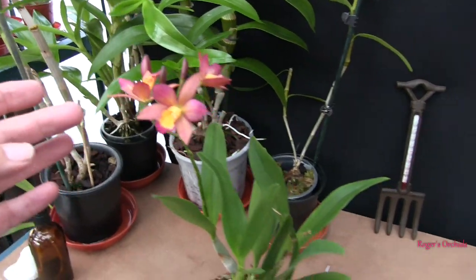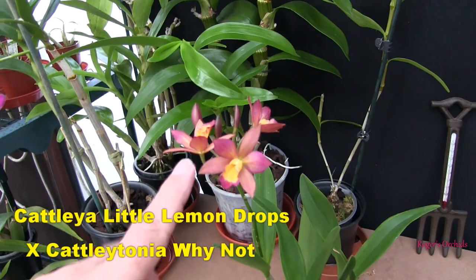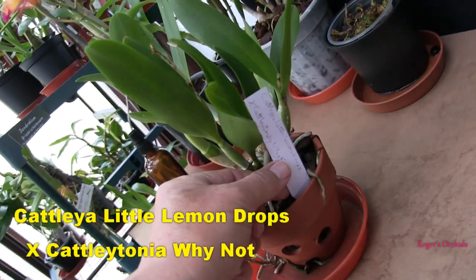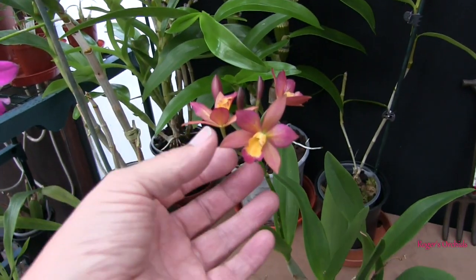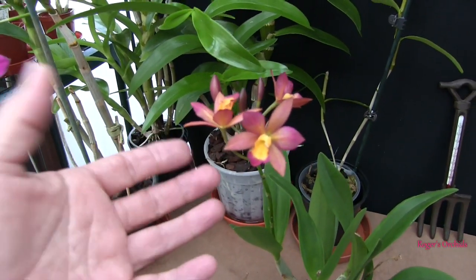This little Cattleya's back. This is the Cattleya Little Lemon Drops cross with Catlaetonia — why not? So it's a nice little cross, this one. Lovely rich colours. Small blooms, but a good cluster.